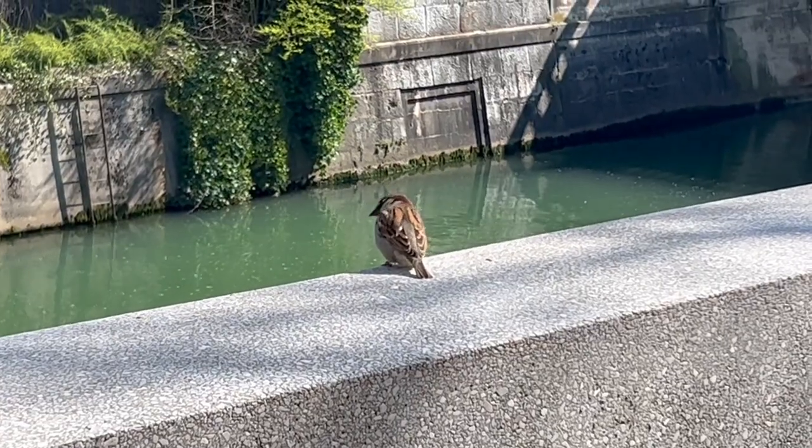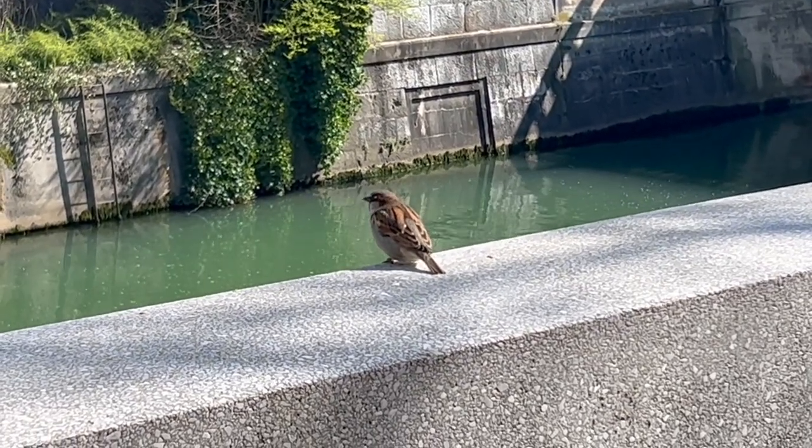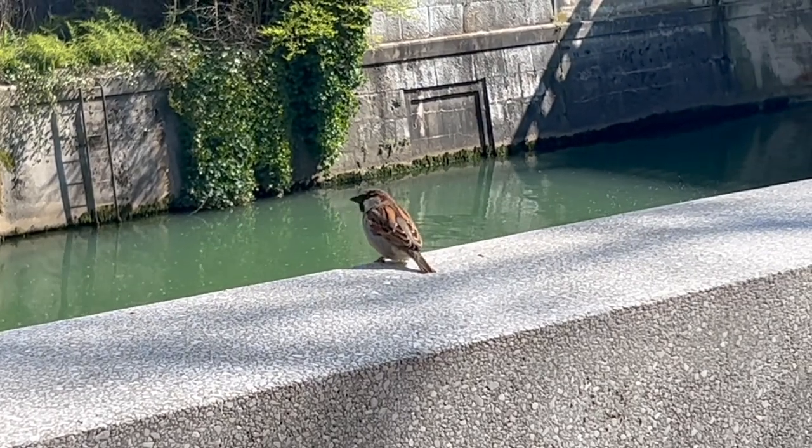There is lots of wildlife in Ljubljana. Look out for lovely little Tweety birds who will just sit admiring the view, like you could do too.